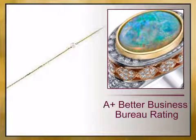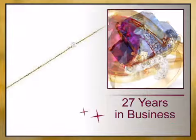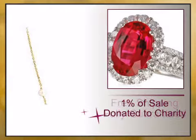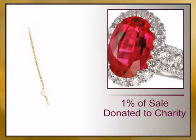we offer you a 100% guaranteed A-plus Better Business Bureau rating, 27 years in business, free shipping, 1% of your sale is donated to charity and full gemstone treatment disclosure.